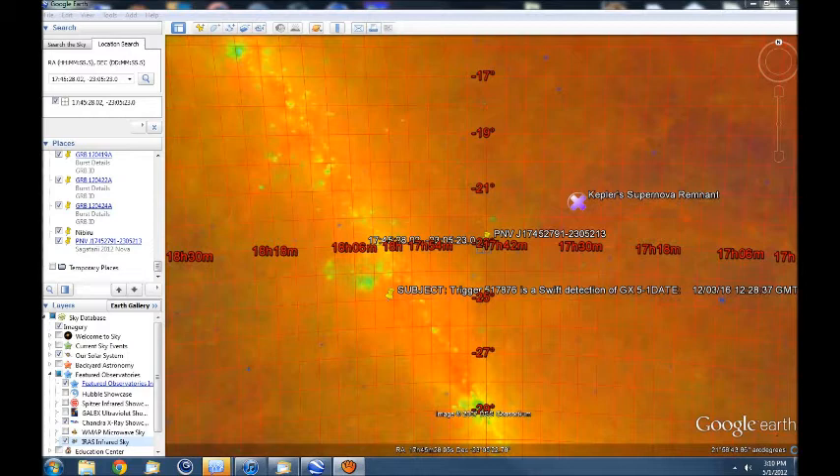Hello, researchers. As part of our magnetopause reversal and super wave research, I wanted to show some of the things I've been mapping in Google Sky.